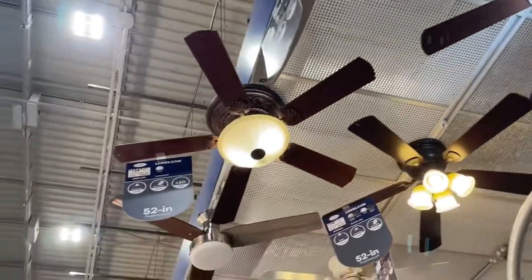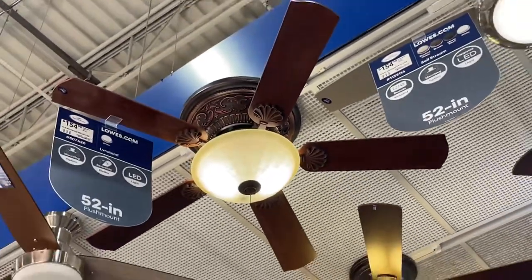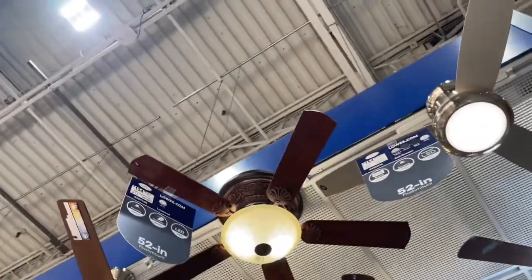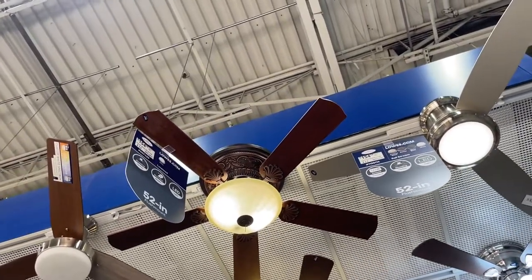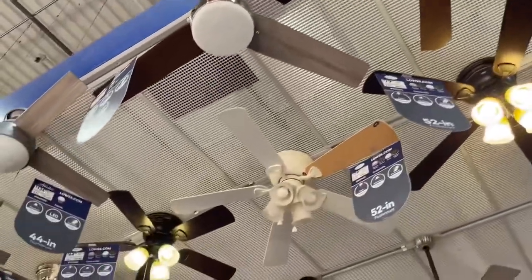I want to see what's this one. Linstead? I'm probably butchering that name — my sincerest apologies. I like the ornate and fancier design on the housing. I miss when fans were designed like that. It's just the coolest thing.